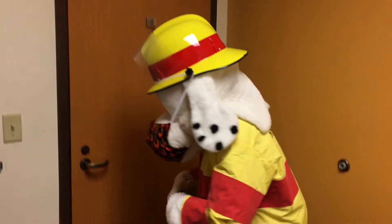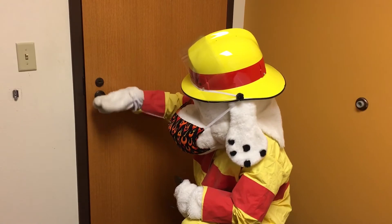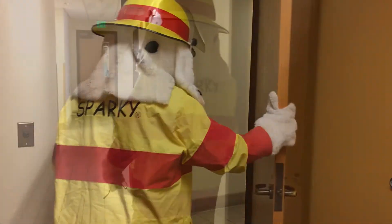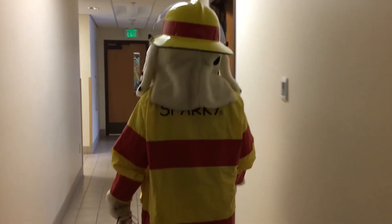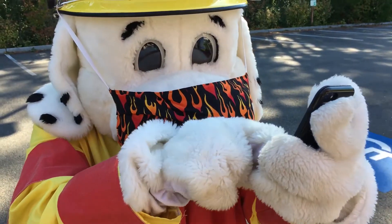Kneel down and check to make sure the door or door handle don't feel hot to the touch. If it feels safe and the door is cool, open it and safely get out of your house. Make sure you call 911 as soon as you are safely out of your house.